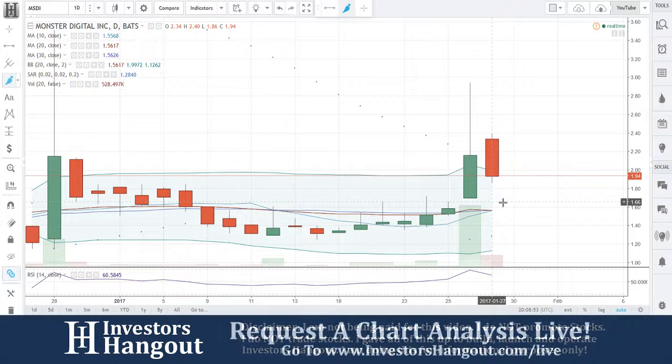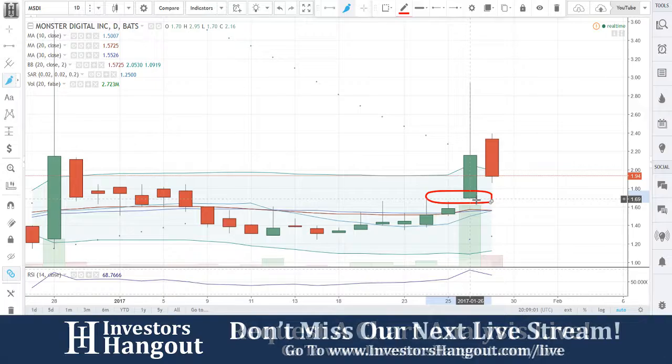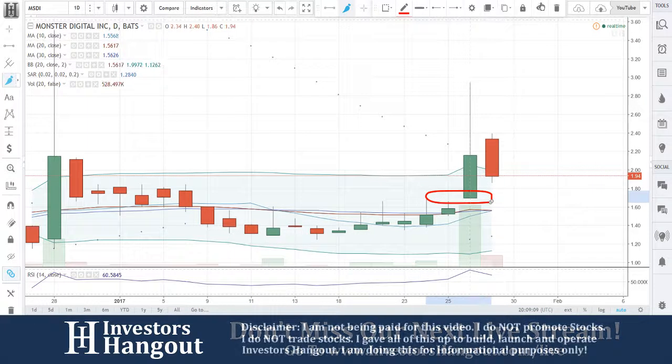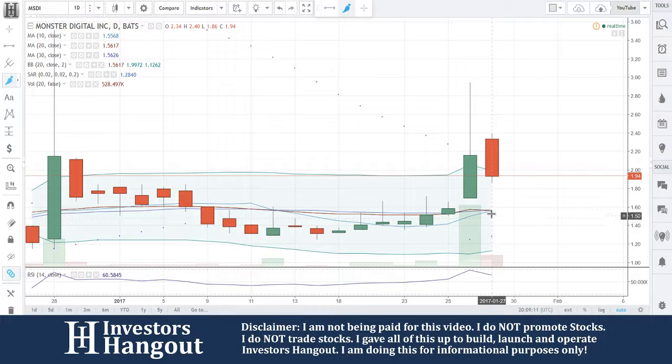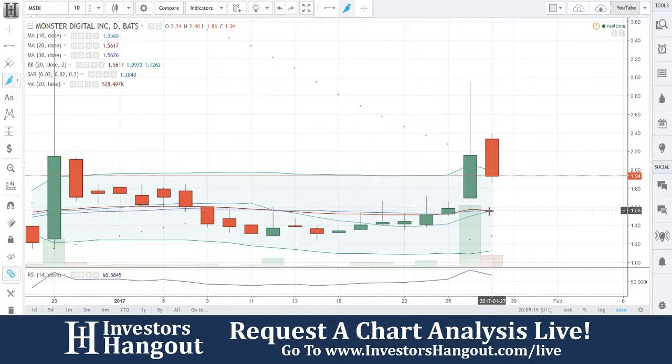Then it broke out and just took off running yesterday — remember when I said gap and runs earlier? Look at that circle I just put on the chart. Notice how there's no candle wick or anything from that red line to the bottom of that candle — nothing there. You're going to have a gap from $1.66 to $1.69 that will fill. Most people say no way, but it will fill — it's going to come down and tap that.